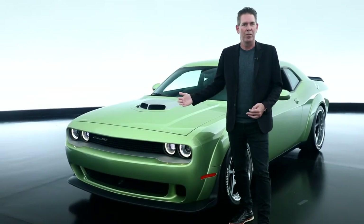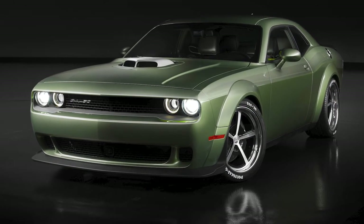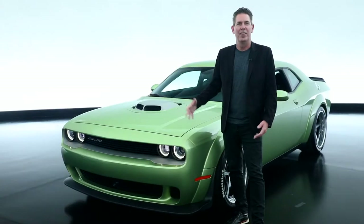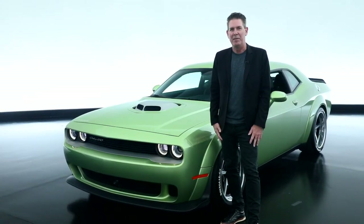We wanted to experiment with another shade of green. We call this one Rotten Avocado and the name of the vehicle is Holy Guacamole. So you can see the fun that we had there with the naming convention.